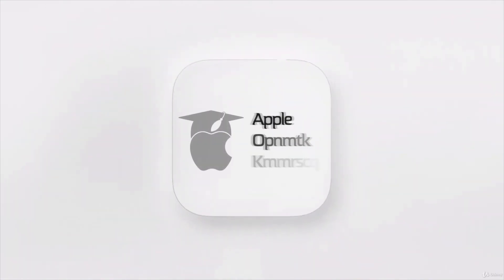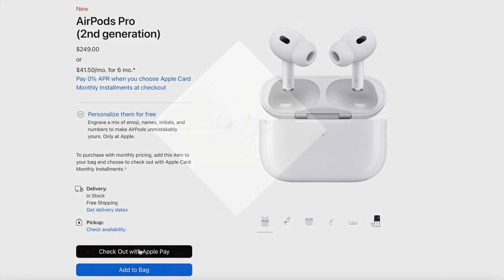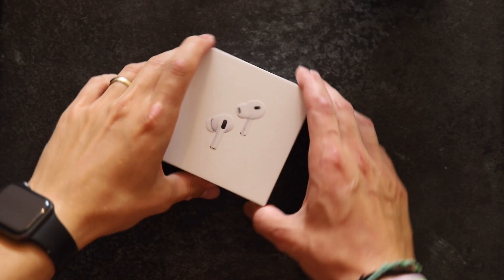Hi everyone! Today I want to talk about the new AirPods Pro 2nd generation. There are so many videos on YouTube about this topic. If you want to know more about the sound quality, check some audio channel. If you want to know all the technical specifications, check Marques or any other similar channel. But if you want an honest review of someone who had to spend $300 for these headphones, then stick with me a little longer.